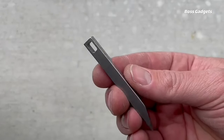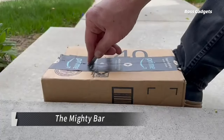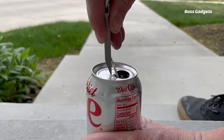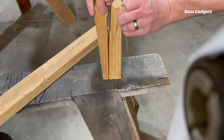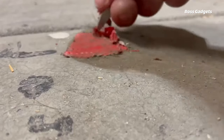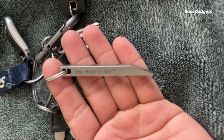This compact stainless steel tool is designed to replace bulky multi-tools while tackling a variety of tasks. Milled from solid stainless steel, the Mighty Bar features one flat side and one edge, allowing it to function as a pry bar, box opener, bottle opener, can opener, and more. Although not intended for heavy-duty prying, it excels as a lightweight complement to other EDC items like knives.